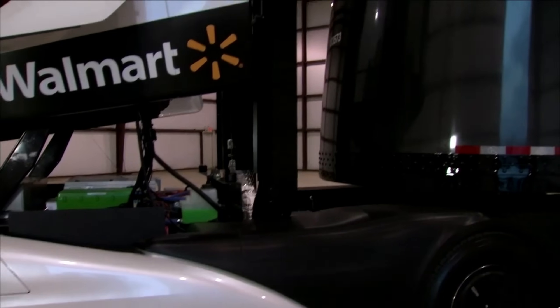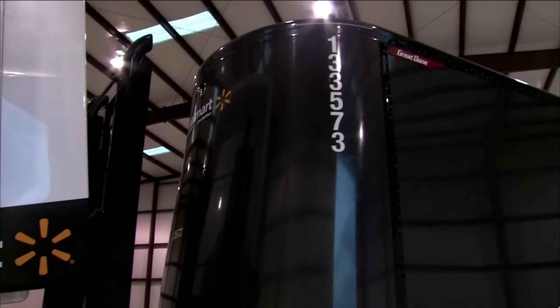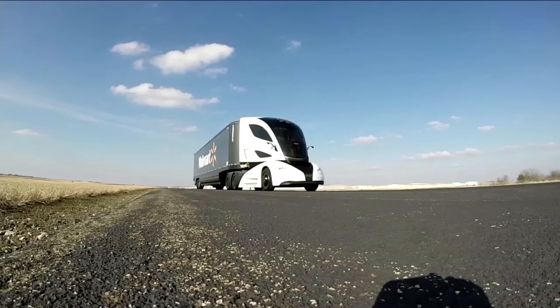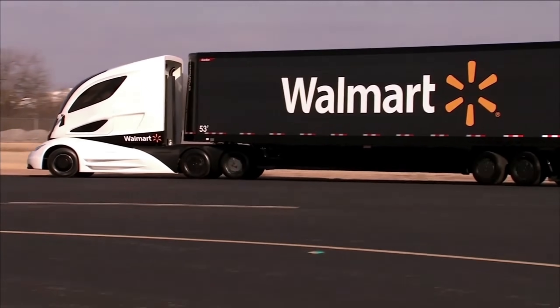The truck was powered by an advanced turbine-powered range-extending series hybrid powertrain that combined a diesel engine with a microturbine. The diesel engine powered the truck during normal operation, while the microturbine could generate electricity to recharge the batteries or provide additional power when needed.